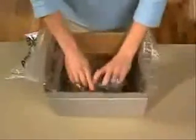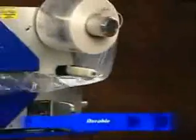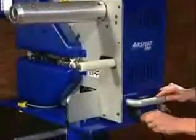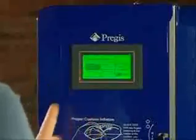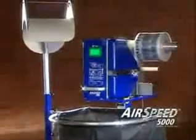For top and side void fill cushioning, for wrapping and packing — nothing else delivers like the Airspeed 5000. Durable. Reliable. Field proven tough. Simple to set up and operate. Incredibly fast. Incredibly flexible with features and options. For full-scale functionality, make your choice the Airspeed 5000.